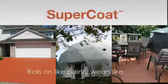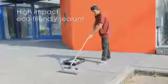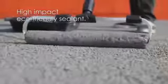Is your home or business looking tired and beat up? Protect your investment with Supercoat. It rolls on like paint, but wears like steel. Supercoat is a high-impact, eco-friendly coating for just about any surface.